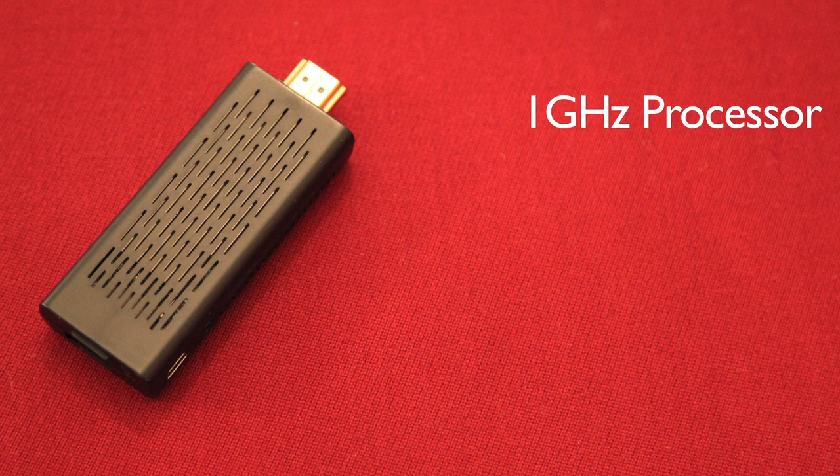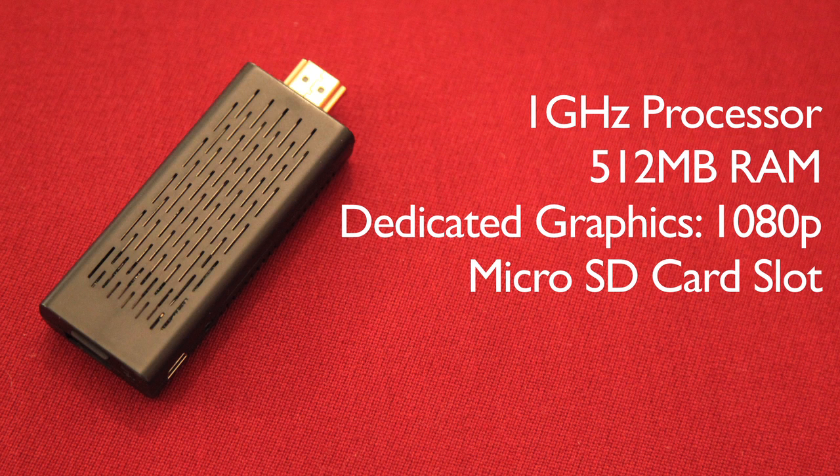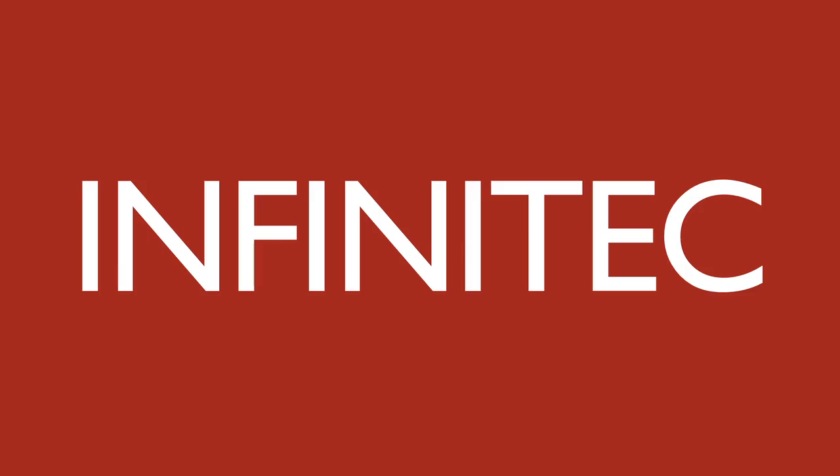The Pocket TV runs a 1 GHz processor with 512 MB of RAM. It also has a dedicated GPU for graphics that can run up to 1080p resolution. We've also built in a microSD card for additional storage and a USB port that can be used to connect a keyboard, a mouse, a webcam, or the Infinitech Air Remote.